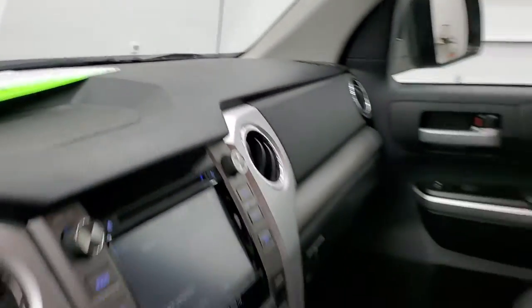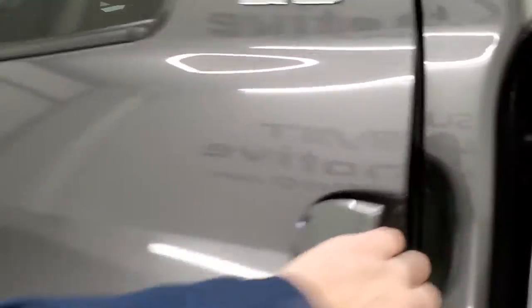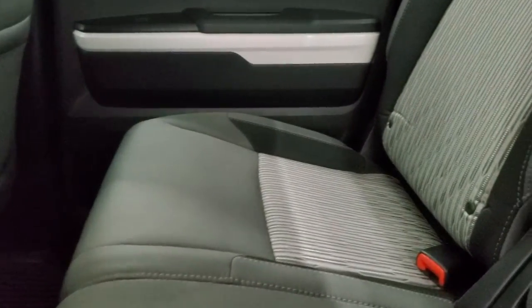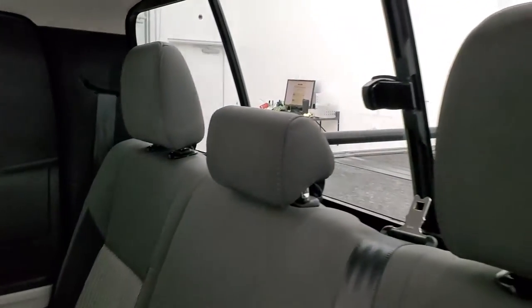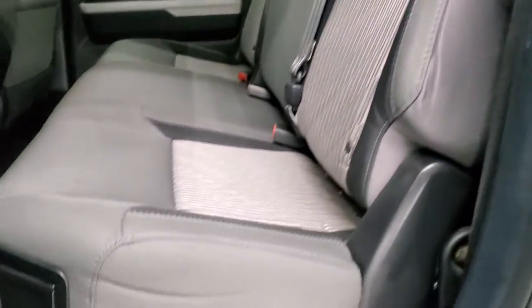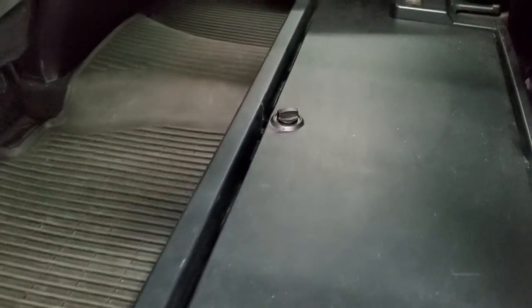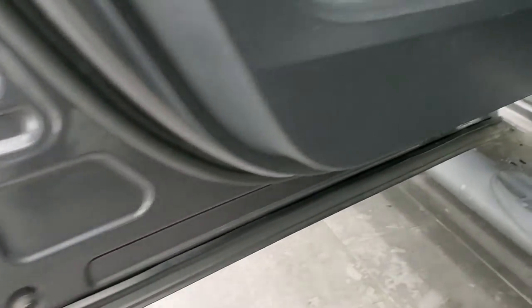We'll take a quick look at the back seats and then we'll start it up and take a look under the hood. The back seats are just as clean as the front seats — no rips or tears back here. It does have the LATCH child safety system for car seats and a sliding rear window. The seats fold up and there's a storage bin underneath — that's a pretty nice feature. You get the all-weather floor mat back here as well and child safety locks on the back doors. The bottoms of the doors all look really good.